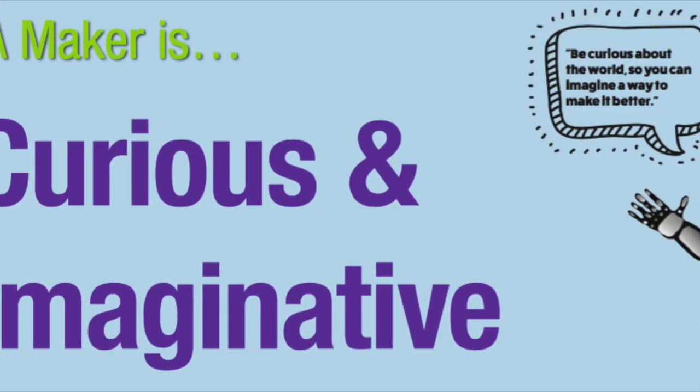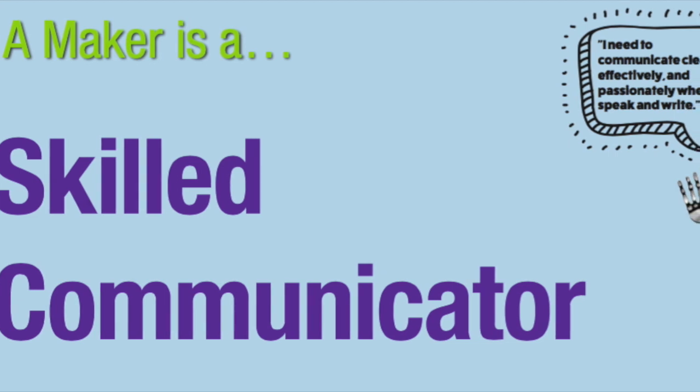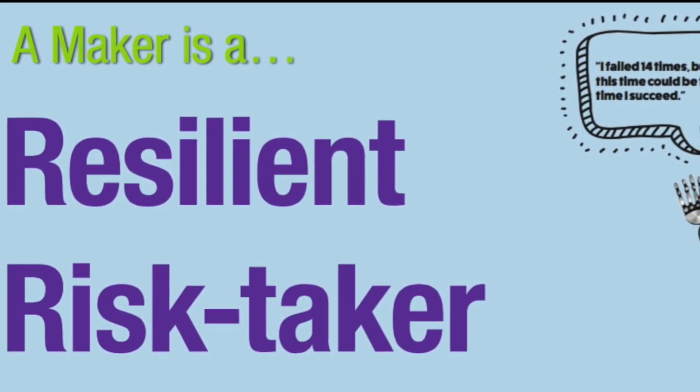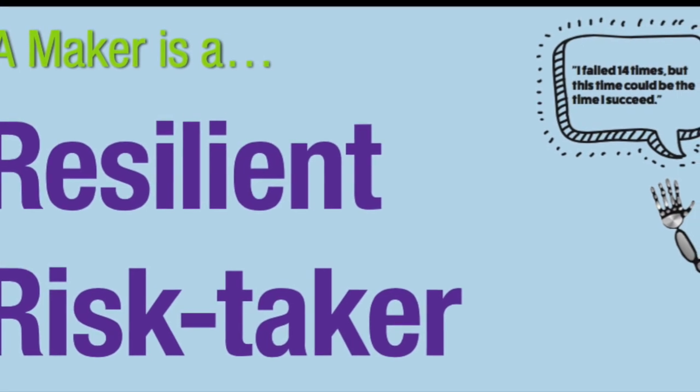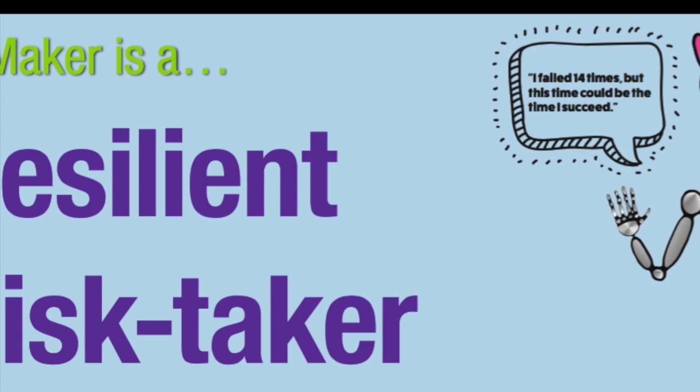What are the skills our kids need in the future? We've done the research for you, and these are the skills we're going to work on in the Makerspace. There are seven, and I'm going to add one more. First, we want our Makers to be curious and imaginative. Next, they need to be skilled communicators. Thirdly, a Maker is someone that takes risks, and when they fail, they get back up and try again. That's why we have a failure wall in our Makerspace that we'll talk about later.